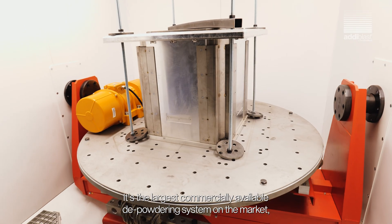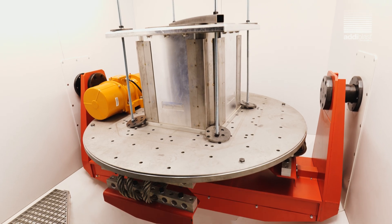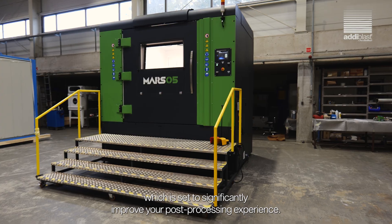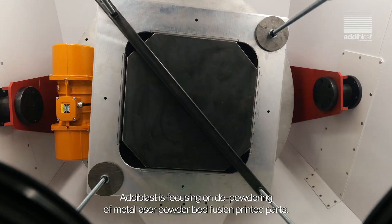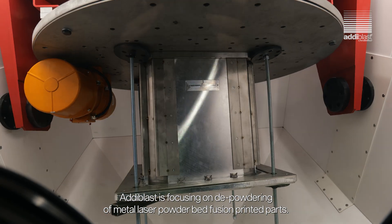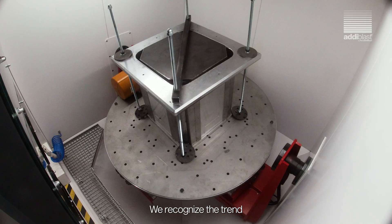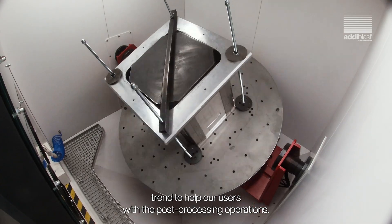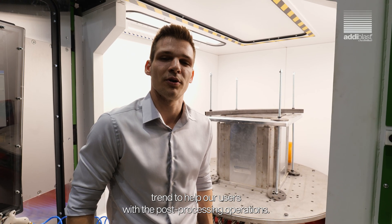It's the largest commercially available deep-powdering system on the market, which is set to significantly improve your post-processing experience. Adiblast is focusing on deep-powdering of metal laser powder bed fusion printed parts. We recognize the trend of increasingly larger build volumes, and naturally we are also following this trend to help our users with the post-processing operations.